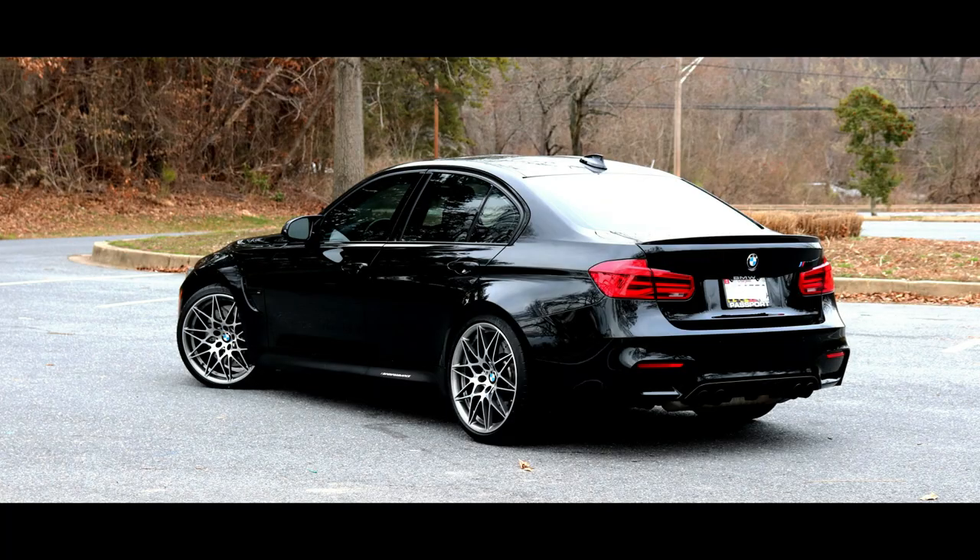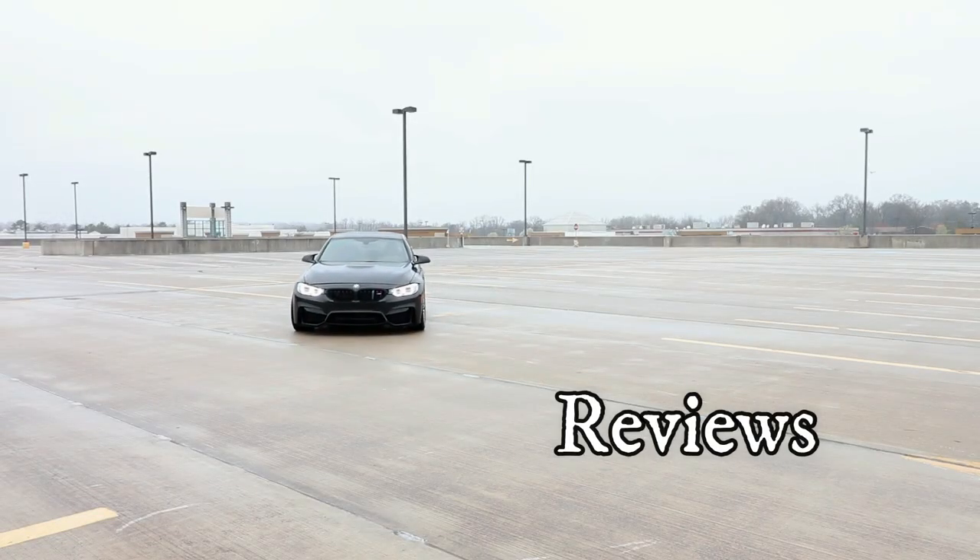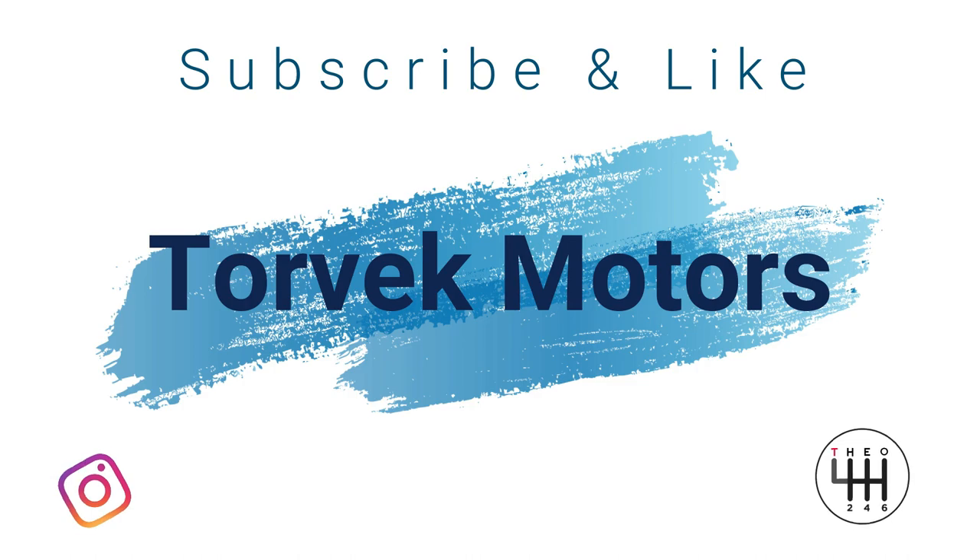Hello guys, welcome back to the channel. On today's video we are going to test the durability of the Mini Cooper on a journey. I'm about to take a three-hour drive to Pennsylvania, so follow me on this quick journey. This is not the first time I'm taking a Mini on a quick drive — I've just never filmed it. Last time I actually took the Mini to Pennsylvania to pick up some parts and it was a very nice drive, but I forgot my camera.